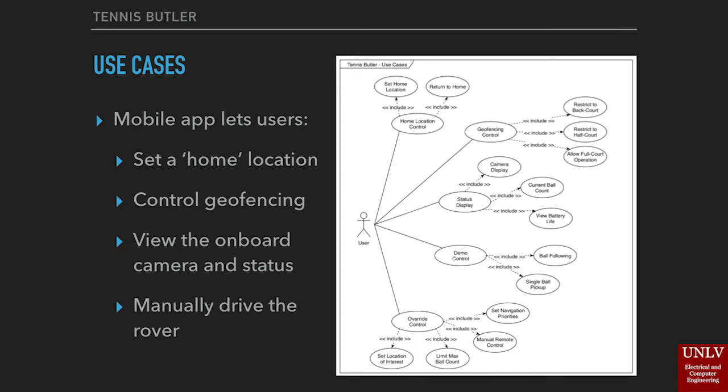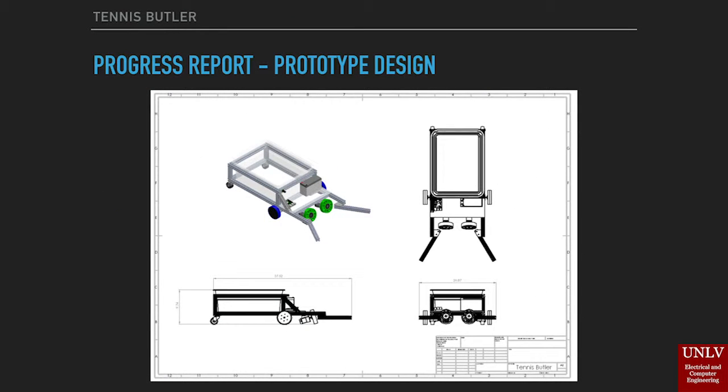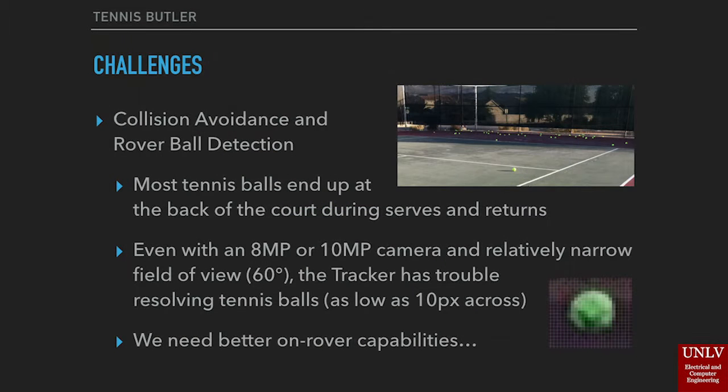As well as to manually drive the rover. For demonstration purposes, the final prototype design for our EE 497 class is shown here. During the design of the Tennis Butler, we discovered that most tennis balls end up at the back of the court, whether during serving practice or when returning tennis serves. Even with a high-resolution camera and a relatively narrow field of view, the tracker has trouble resolving individual tennis balls, which can be as few as 10 pixels across. We need a better solution.